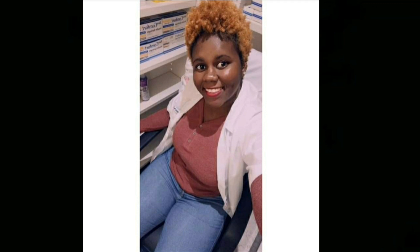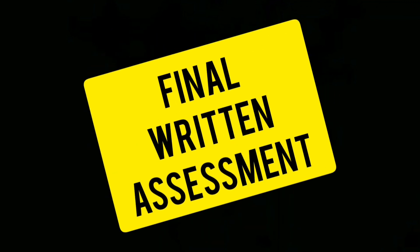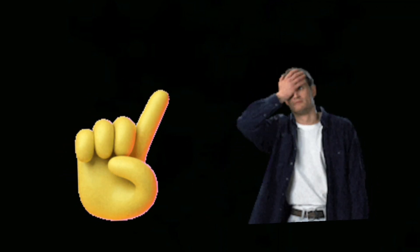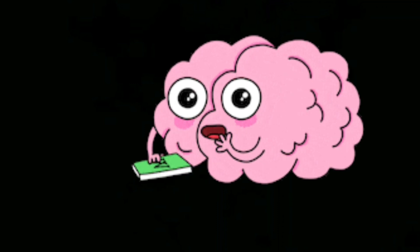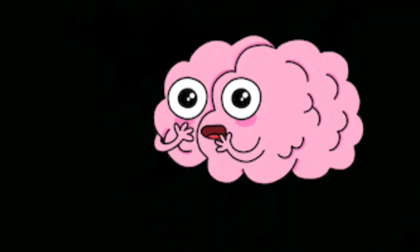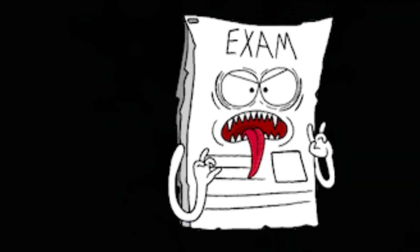Once you've successfully completed your one year of internship and vocational training, you'll need to pass the final written assessment. To pass, you'll need to obtain 70% or more — if you get 69.999% you basically fail. The final written assessment can cover basically anything from the first day you walk into pharmacy school to the last day of your internship.